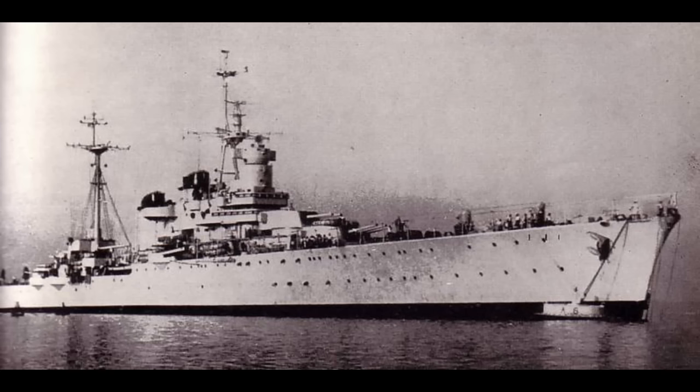It's a shame they had so little chance to show what they could do — but then, that's the Regia Marina as a whole, in both world wars. Before I move to the service history, I will quickly list Abruzzi's technical details, as is tradition.